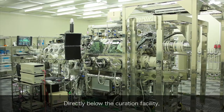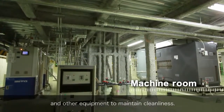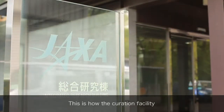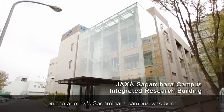Directly below the curation facility, a giant machine room was constructed with air conditioners and other equipment to maintain cleanliness. This is how the curation facility in JAXA's integrated research building on the agency's Sagamihara campus was born.